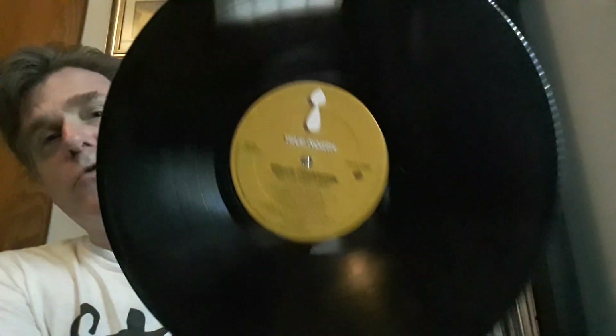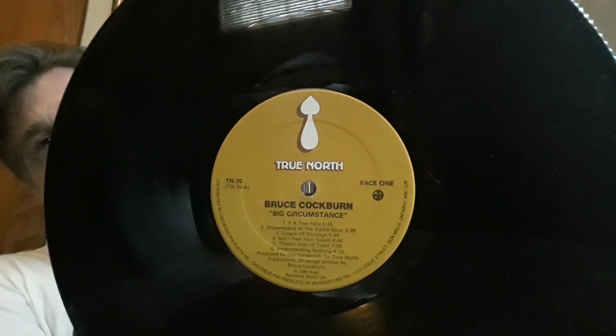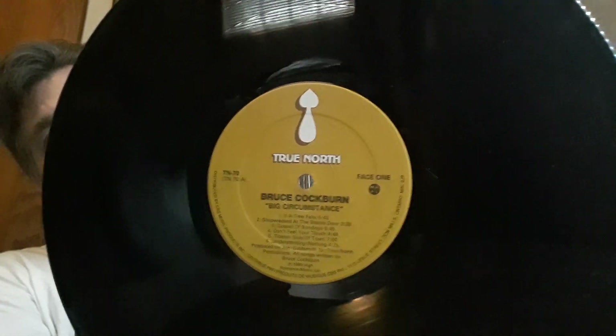So when he showed his, I thought, let's show five Canadian record labels — maybe ones that you don't get to see too often. The one that came to mind first off is the record label for Bruce Coburn and Murray McLaughlin. We're talking about True North Records. I just love the simplicity of this label — the True North with the arrow pointing north. I think it's just a great, great record label.